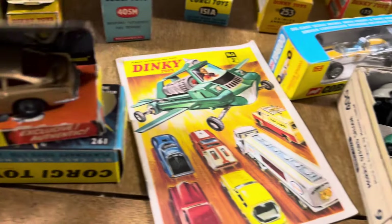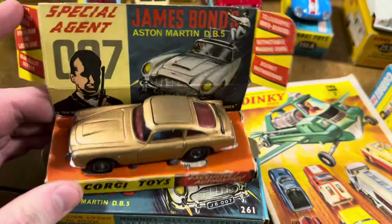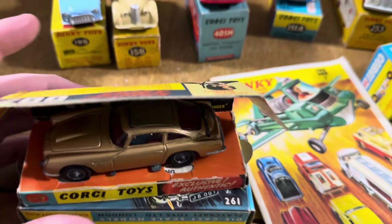As we pan around the front we've got another catalogue — look at that, man. That should be blown up as a great poster on the wall in my opinion. We've got the James Bond Aston Martin — all the features fully working, secret instructions just about hiding away in there.